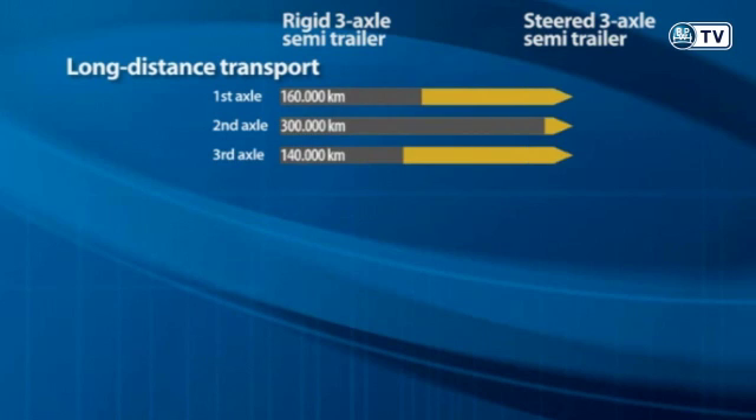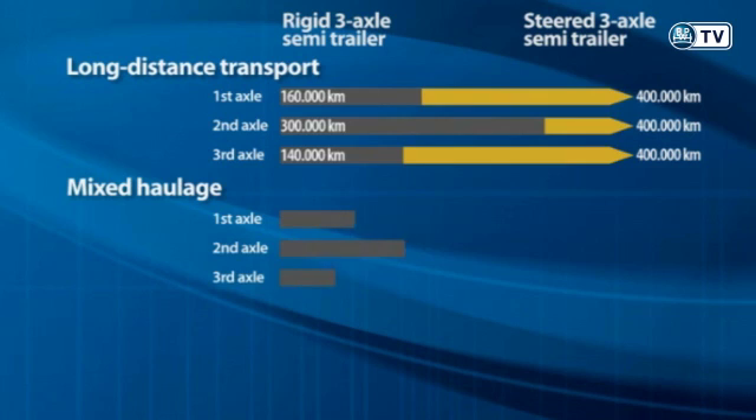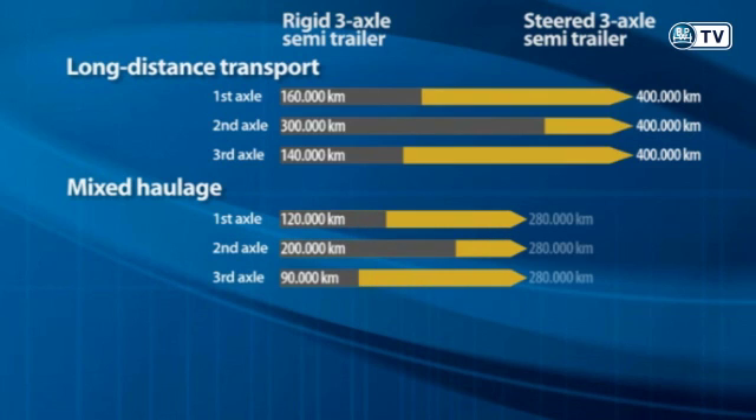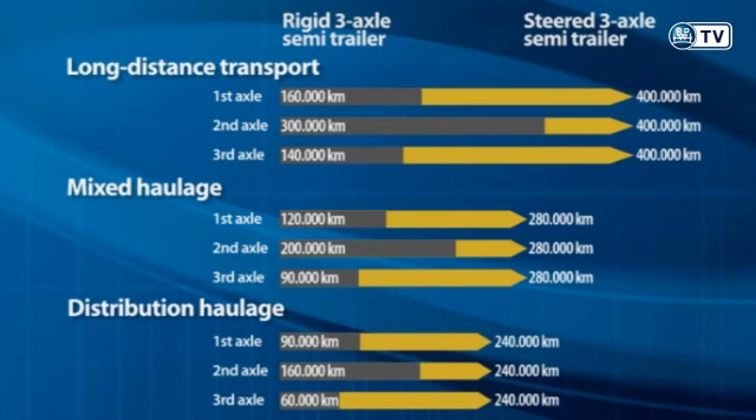Investigations show that tire life can be doubled by the self-steering axle depending on the type of use. The low tire abrasion noticeably reduces costs for the transport company. Over a distance of a million kilometers, this means a saving of over 40 tires per semi-trailer.